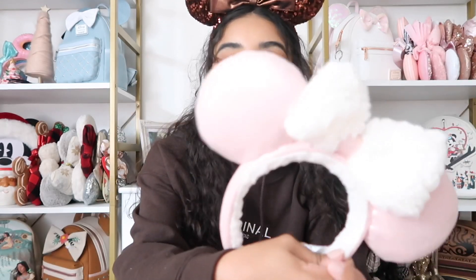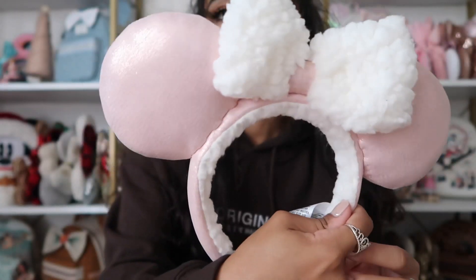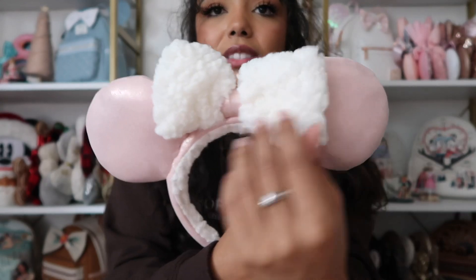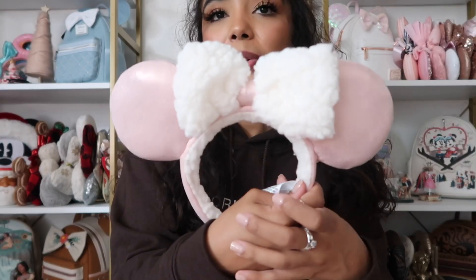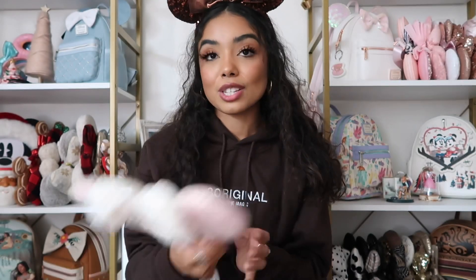Now let's talk about my favorite ears of the month. My favorite ears that I got this month are these pink sherpa ones. I don't think I've done a haul with these yet, but they're just pink and sparkly with some shimmer detailing and a really cute sherpa bow. I think they're super cute and they're pink, which is my favorite color.